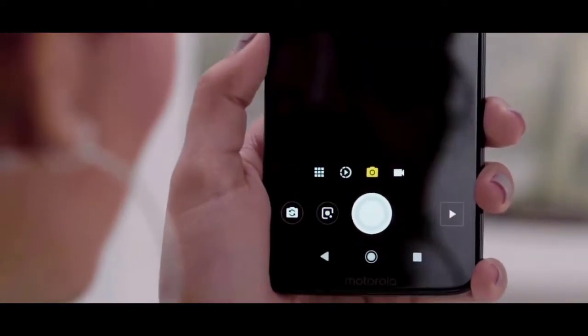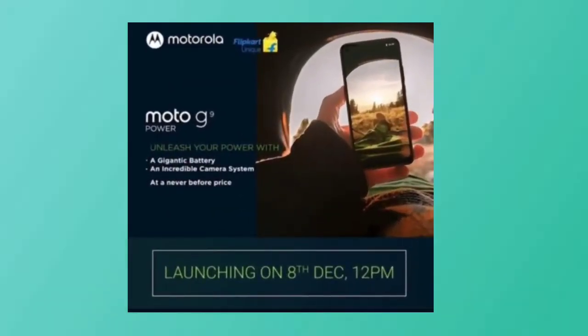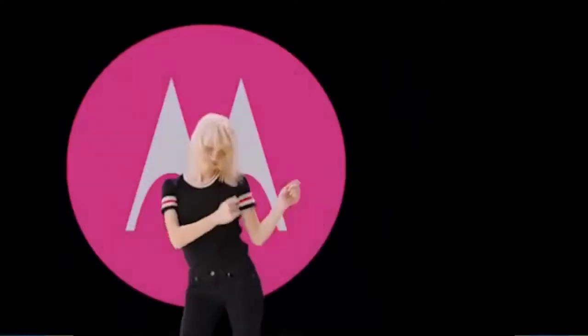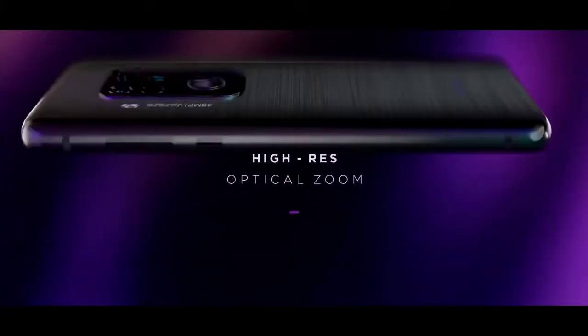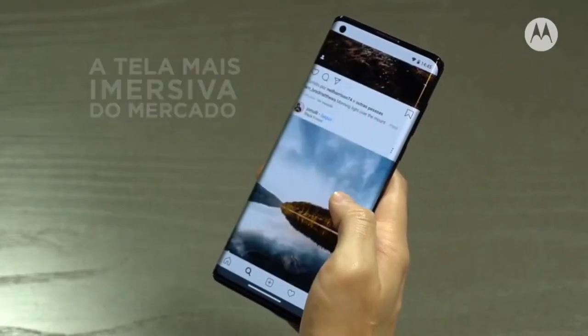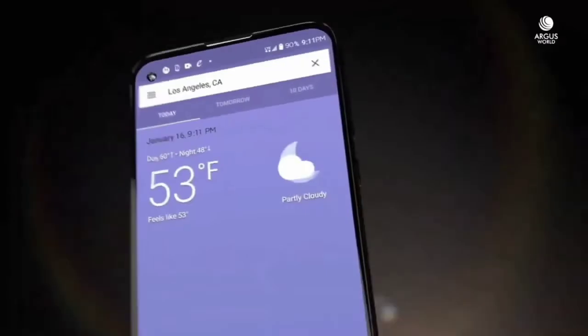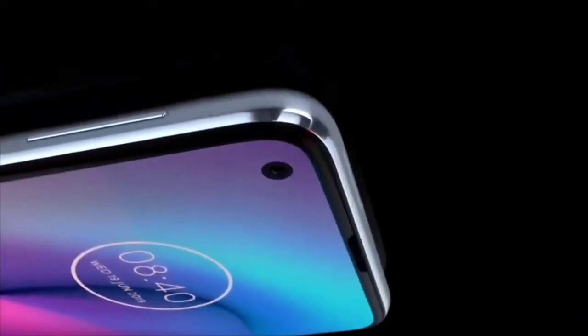The device also comes with dual-band Wi-Fi, Bluetooth 5.1, FM radio, a 3.5mm headphone jack, NFC, and more. It's the first smartphone to reach India with the Snapdragon 750G. Worth noting that there is still no 5G network operating in India; however, this hasn't prevented companies from launching 5G devices there.